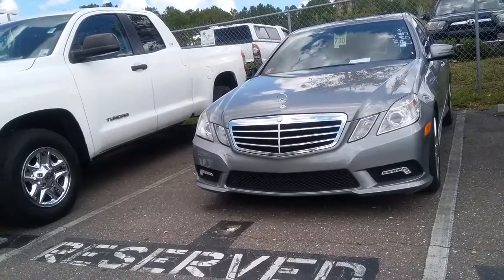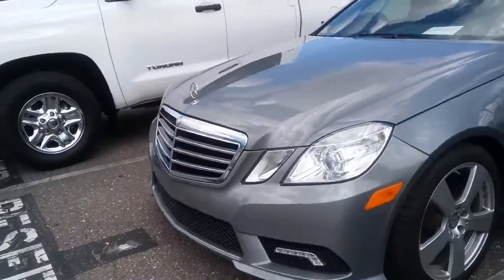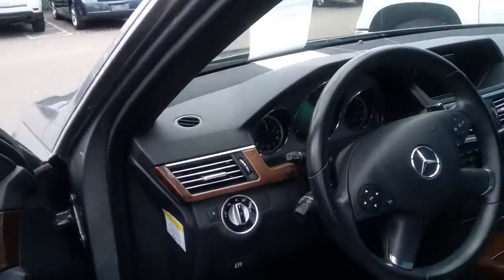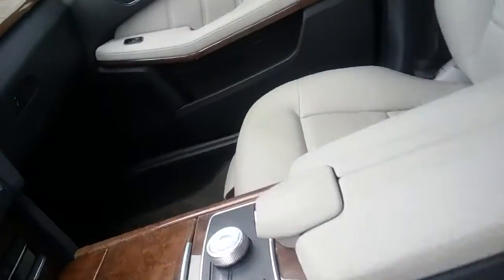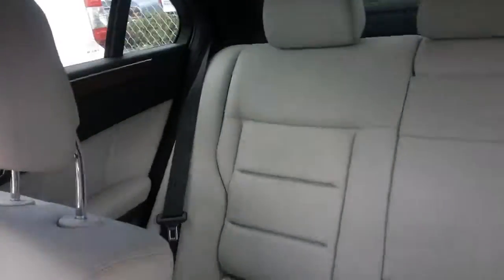I just wanted to show you something that is on the lot. This vehicle is here and available — about 65,000 miles on this 2011 E350. I'm not sure if it looks like anything of a prospect, but I'm always looking for you. If I see something that stands out, I want to send it over. It did just get here — it hasn't gone through detail nor service yet, but that is what they're working on currently.